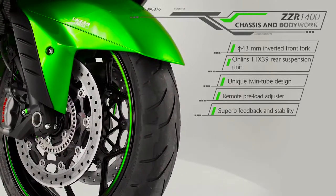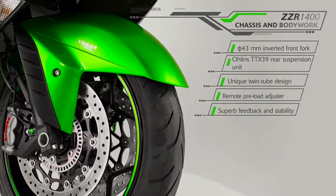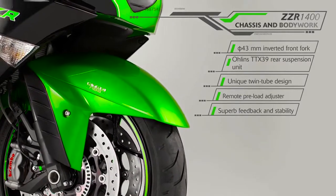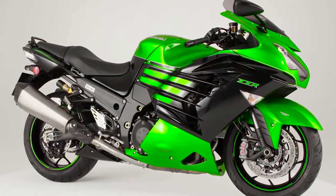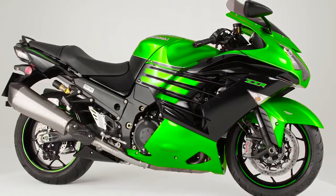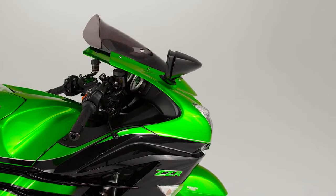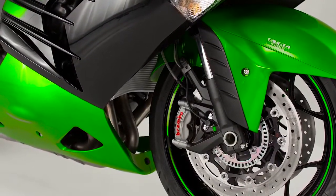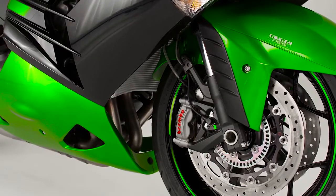With such an impressive chassis, engine and braking package, you would expect the new ZZR 1400 to have the highest quality suspension. And it has. The plush 43 mm inverted front fork combines perfectly with the new Brembo braking package to deliver ultimate feedback.